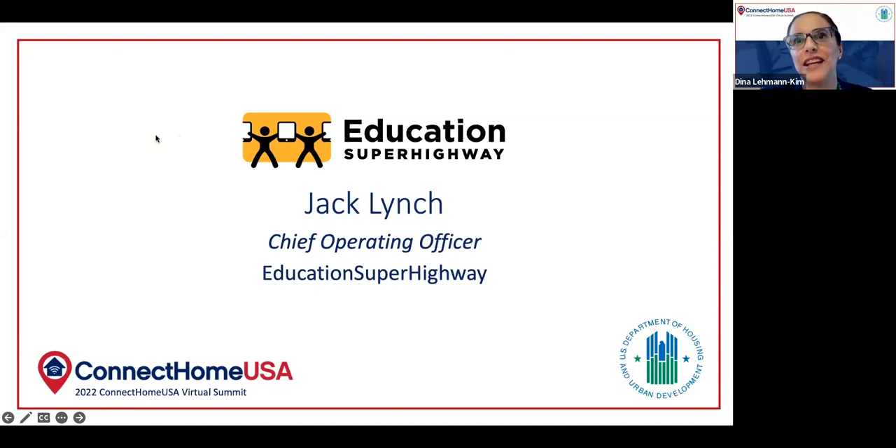Thank you so much, Jack, for taking time out of your busy schedule to be with us today and to show us this new tool. Well, it's my pleasure. Thanks for that introduction, Dina. And thanks for allowing us to participate in this virtual summit. We're really excited to have the opportunity to showcase this tool that we've created and, furthermore, just really honored to be partnered with HUD on the Connect Home USA initiative.